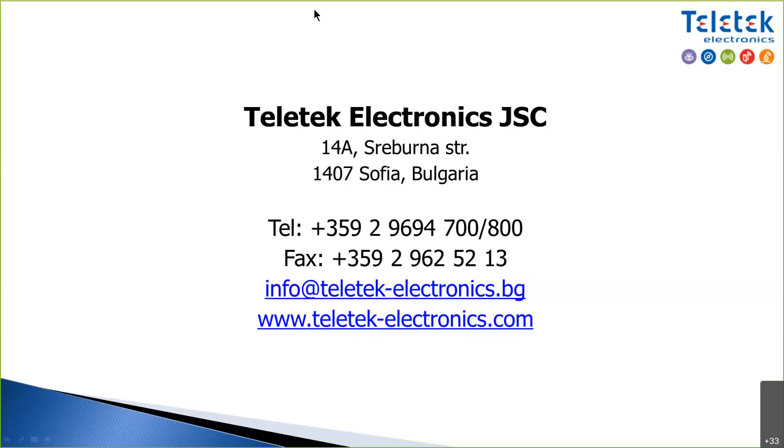Thanks Kirill. Now it's your turn — if you have any questions you can ask freely. Our technical support team is here to answer all your questions. You can switch on your microphone to ask live. There were a few questions in the chat — Jordan was answering about the iAX server.